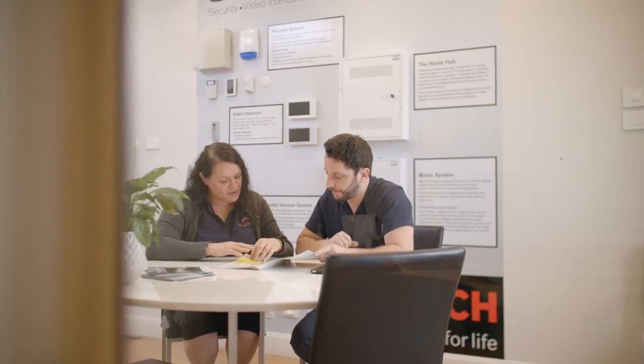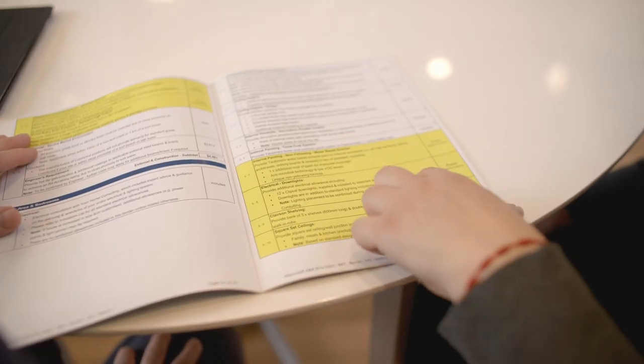There's a lot to consider when planning the electrical layout, and our goal is to provide a plan that is practical, functional, energy efficient and aesthetically pleasing. I've got three tips to help you get the most out of your consultation so your home will work the way you want it to.